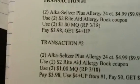Somebody may do it differently. So with that said, these are my transactions for Rite Aid.